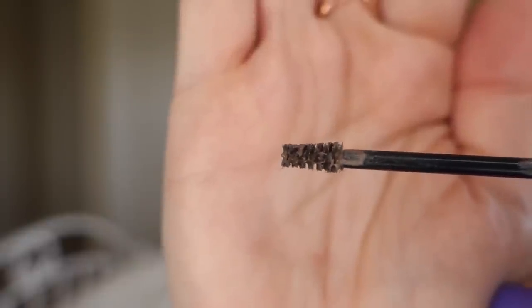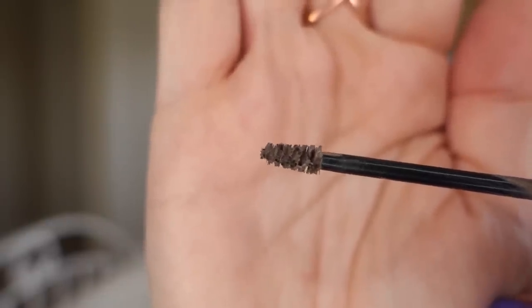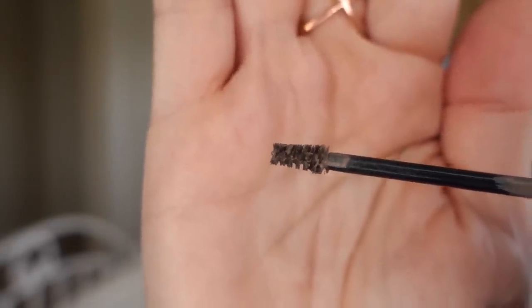It says it's water-resistant — I wouldn't know about that, I haven't tried going swimming in it. It does last all day; I don't find that my eyebrows have faded by the end of the day. It dries rather quickly, and when it does dry, my brows are soft to the touch — no hardening or gel-like texture. The brush is very interesting. When you pull it out, it does have quite a bit of product on there, so I tend to wipe it off a little bit on the edge of the container.